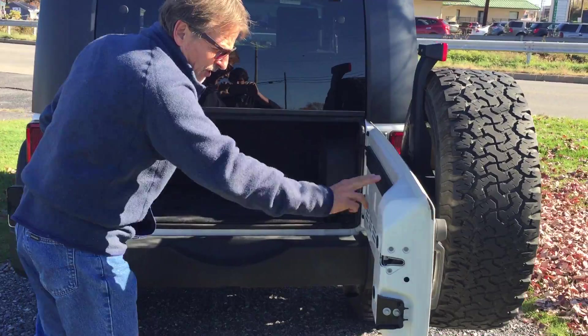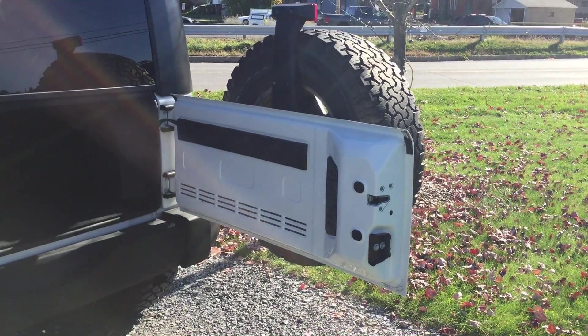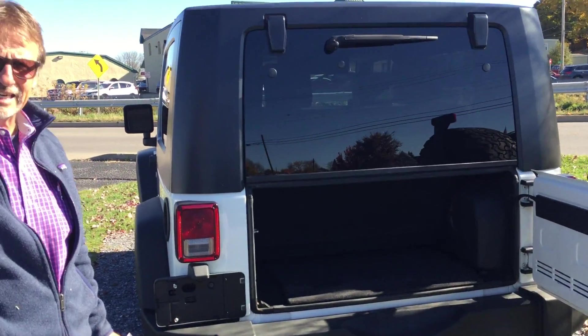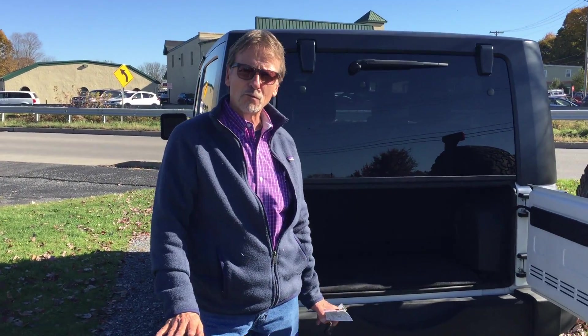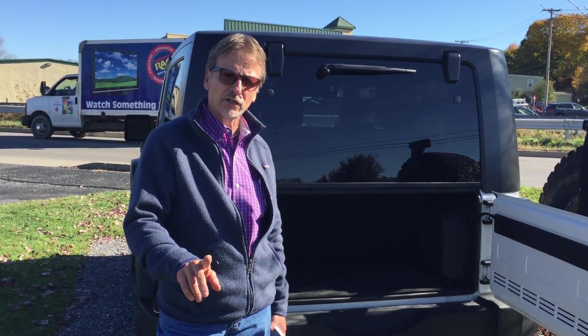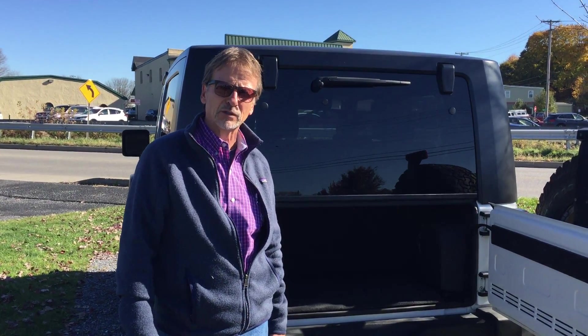Nice air, no rust underneath the doors, underneath the gate, underneath the vehicle — just an unusually clean Jeep. Low miles, good Carfax history, fully serviced, great warranty. Kurt Johnson's in downtown Dubois. Let's go.